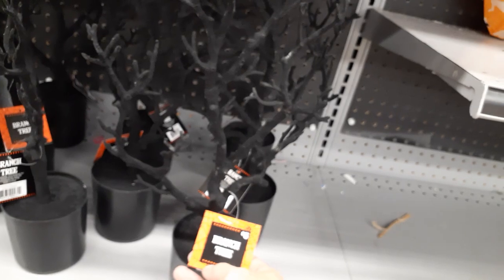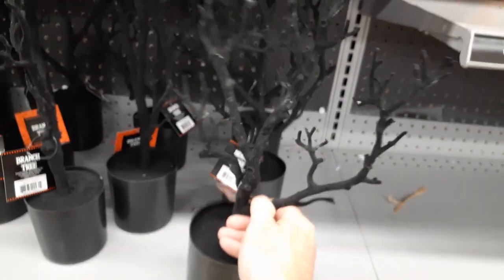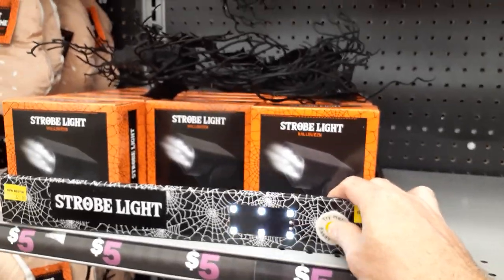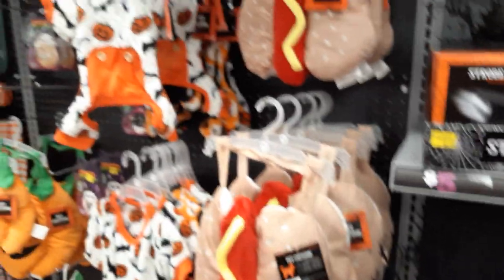The garland is good for your mantle or bathroom or something like that, and it's under five bucks — I know that much. They've got little trees again — no glitter, Five Below, you're killing it! Five dollars, no glitter, love it. Hard plastic, decent weight in the bottom, pretty cool. They've also got strobes, but I guess we'd have to make them strobe ourselves.